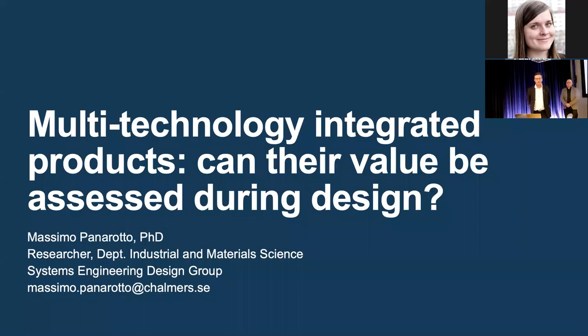Ola Isaksson introduces the session: he is head of the research group at Chalmers for Systems Engineering Design, where Dr. Massimo Panarotto conducts his research. Today, Massimo will present his compulsory lecture for the Conferment of Associate Professor. After the roughly 35-40 minute presentation, the audience will have the opportunity to ask questions and discuss the topic.